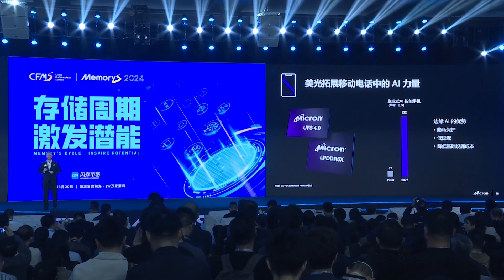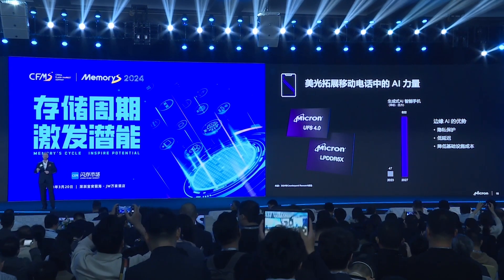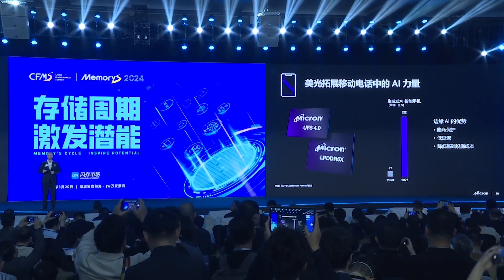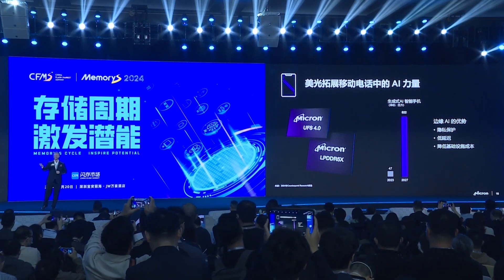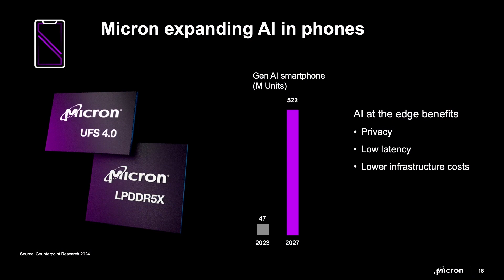Moving on to a device that's near and dear to all of us — most people here probably have a closer relationship with your phone than your family. Admit it. So move over smartphone, the AI phone is here. Gen AI on the phone is going to drive an incredible amount of sales and growth in memory. In fact, we predict that the amount of DRAM on an AI phone will double versus today's smartphone.